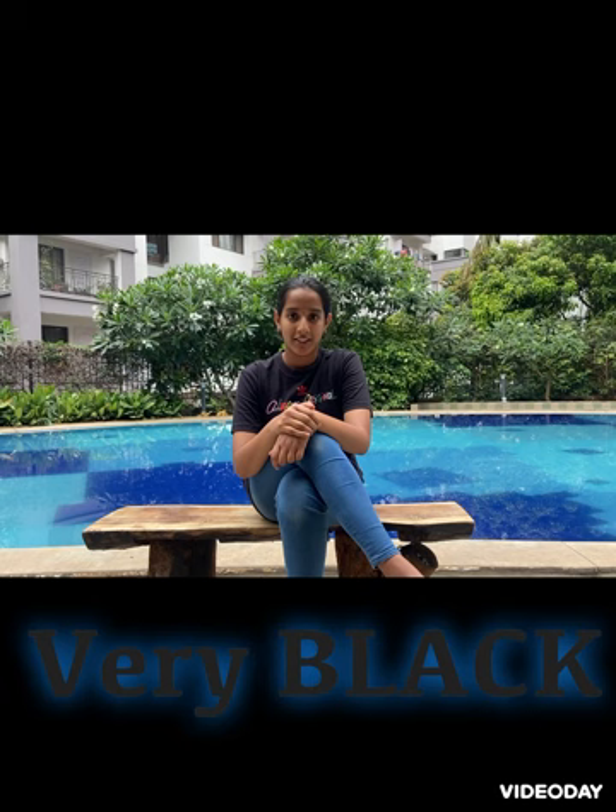This was my first charcoal painting. It was supposed to be a flower but it turned out to be abstract art. That's it about it — I had fun doing it, and my hand became black while doing it.